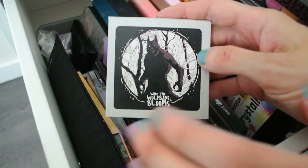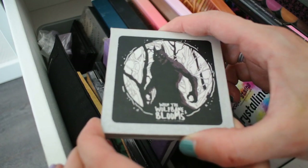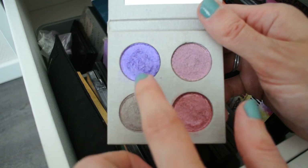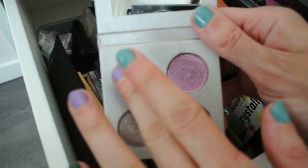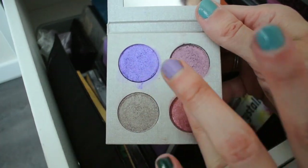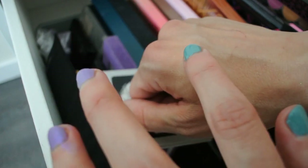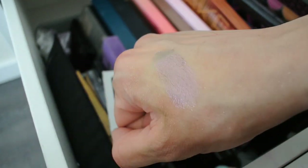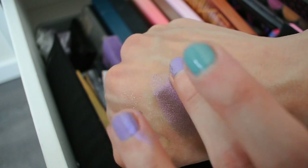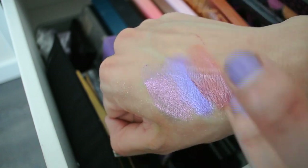The next small eyeshadow palette is a beautiful gem — a Halloween release from Notoriously Morbid containing the first four pressed eyeshadows that Carrie ever made. These are absolutely stunning, especially three in particular: a stunning purple, a dual-chrome shade that's like a dusty olive green with a pinky red essence to it, and a gorgeous red that just has my heart. The purple is one of the most stunning purples I own.